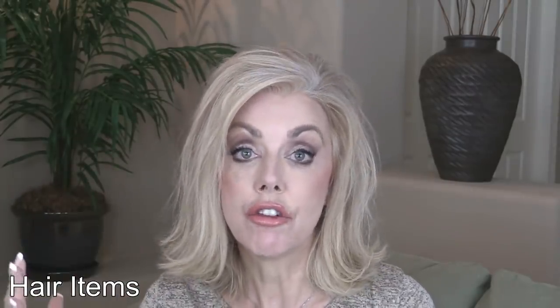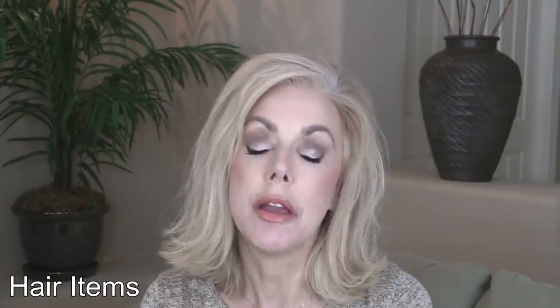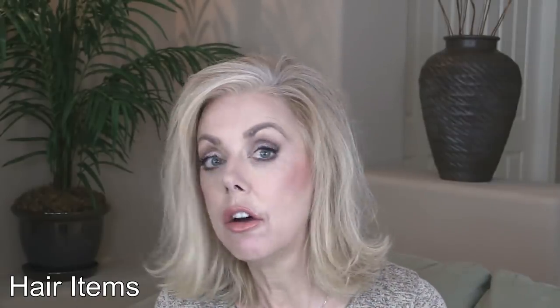I still use my Tresemme. As you can see I have one here and one from the travel size. I love my Tresemme number four. I also like the OGX bamboo because it's flexible — I use that more on the bottom, but this is great.